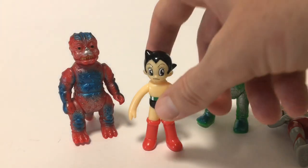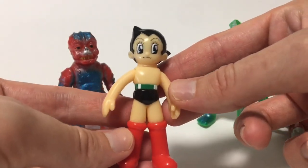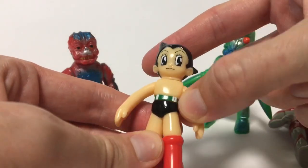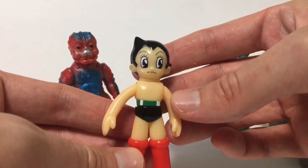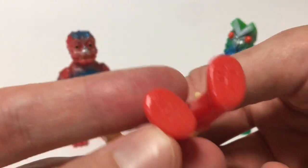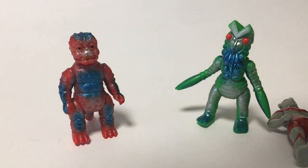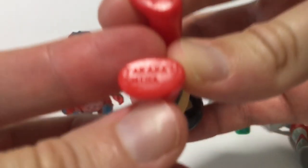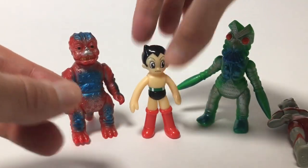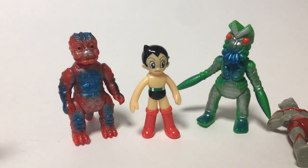I also found this little Astro Boy — or as he's known here, Atom. It's a soft vinyl toy; at first I thought he was hard plastic. A friend named Michael showed me he'd won a couple with different facial expressions in an auction recently. This was made in the early 2000s by Takara — it says 'Takara 2003.' I haven't really researched it yet, but I thought it was a cool little figure. All of these were about 200 yen a piece — roughly two bucks — so it's a steal.